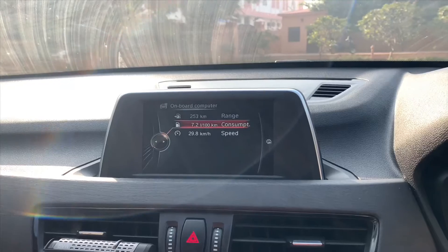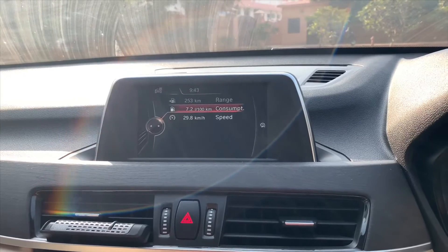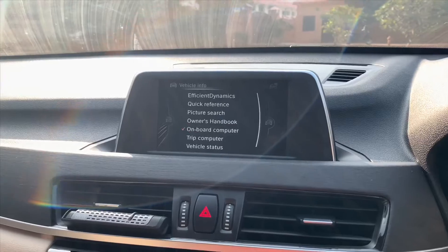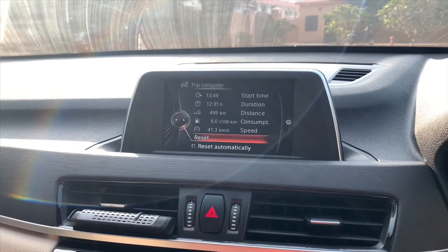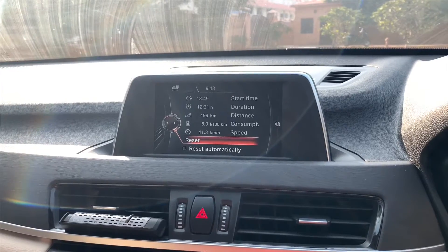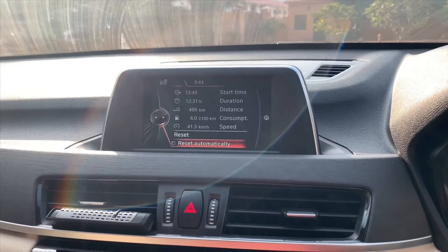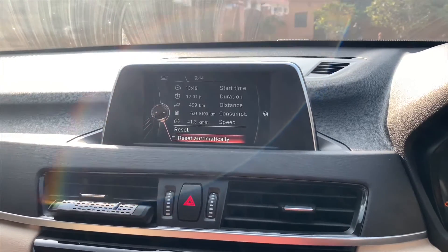Here you can see all your average speed and fuel consumption. At 7.2 litres per 100 km, it is giving an average of around 14 to 15 kilometres per litre. On the highway it easily gives around 17 to 18 plus. This is the most economical SUV in the BMW lineup — quite impressive for a 190 BHP car to achieve that mileage, and being an SUV, it's just quite amazing.